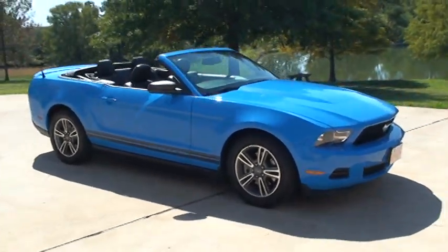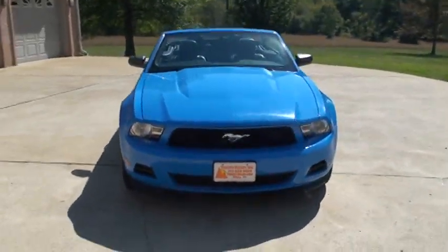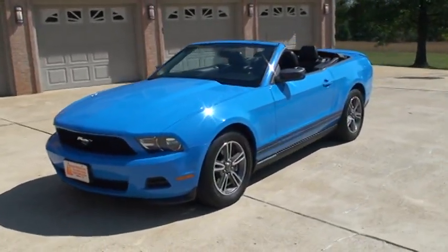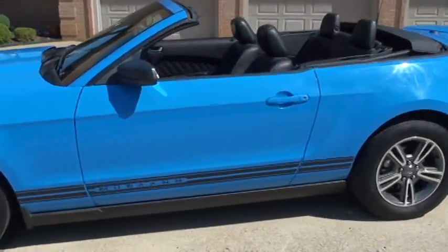You can also expect 31 miles per gallon on the highway and low 20s in the city. Not bad for a performance car. They've got a refined suspension, real comfortable. Just a great car. It is a one-owner, clean Carfax, non-smoker.